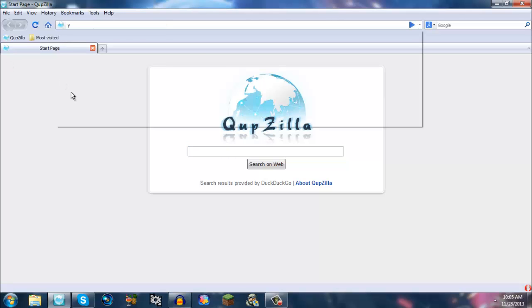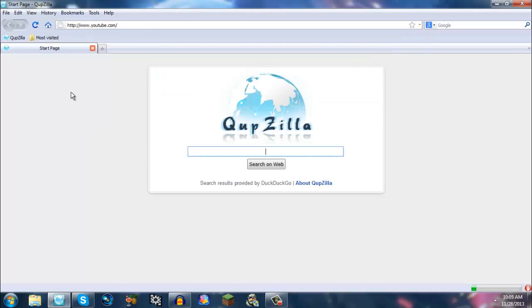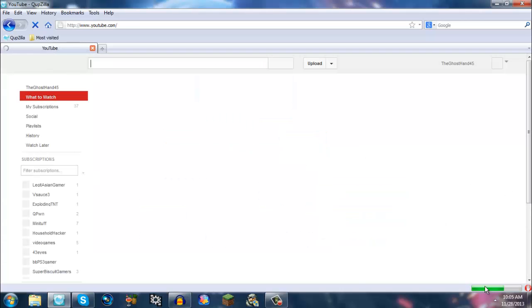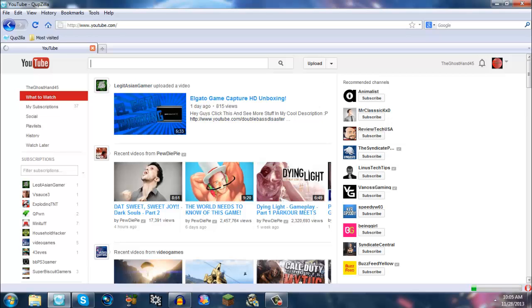Let's go to YouTube.com. Once you go to YouTube, the first thing you notice is — yep, that's right — there are no ads or pop-ups.